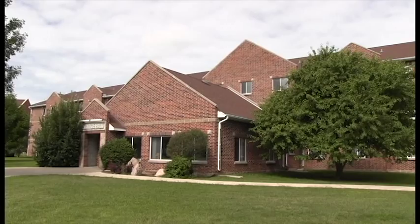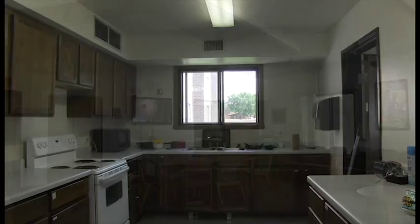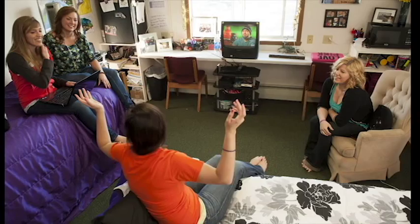Prentiss Hall features suite-style living. Rooms feature two bedrooms, a bathroom, and a living room, with four students residing to a suite. After a year at UJ, students get the opportunity to sign up for new residence. For freshmen, this typically means that they will be looking to room in Seibold.